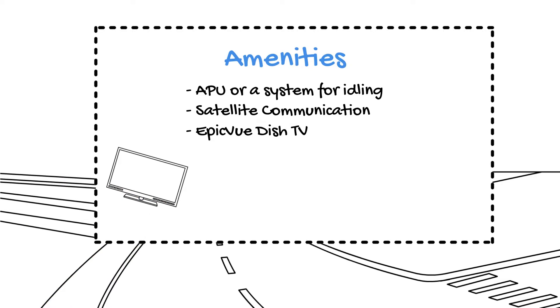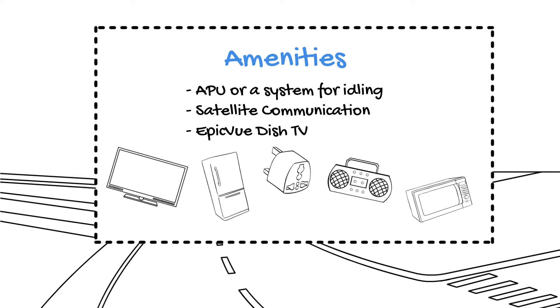If Ned has additional items like a fridge, inverter, CB radio, microwave, etc., the shop will install these items for him during the training period.